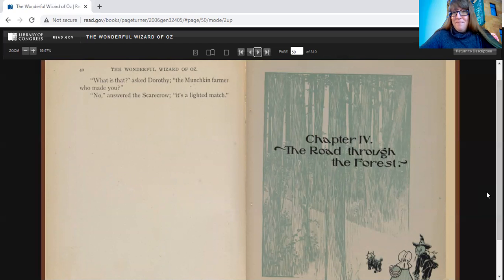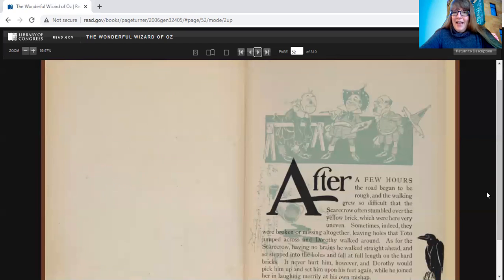All right, we'll start Chapter 4 now. Chapter 4 is called The Road Through the Forest. After a few hours, the road began to be rough, and the walking grew so difficult that the scarecrow often stumbled over the yellow brick, which were here very uneven. Sometimes they were broken or missing altogether, leaving holes that Toto jumped across and Dorothy walked around. As for the scarecrow, having no brains, he walked straight ahead and so stepped into the holes and fell at full length on the hard bricks. It never hurt him, however, and Dorothy would pick him up and set him on his feet again while he joined her, laughing merrily at his own mishap.